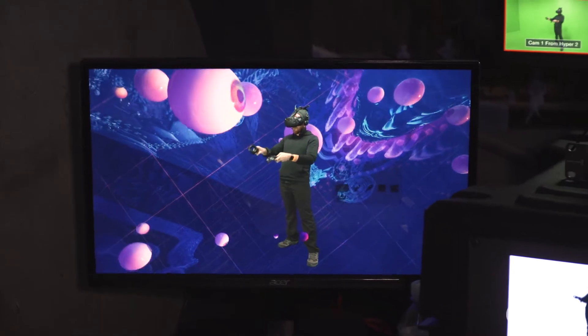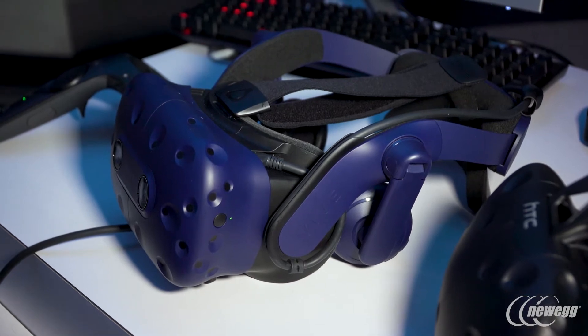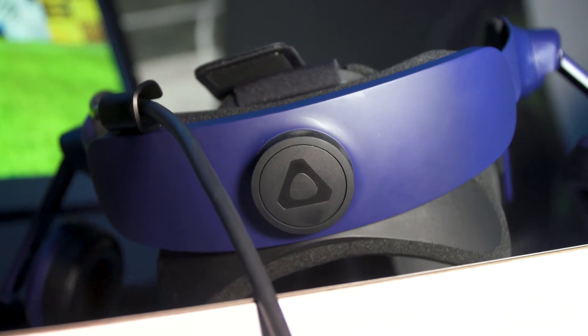Hanging out at the HTC Vive Suite with Vinay, who's about to tell me all about the HTC Vive Pro. Really what the HTC Vive Pro is, is a step up from the Vive — higher resolution, better audio, and better form, fit, and convenience from a headset.